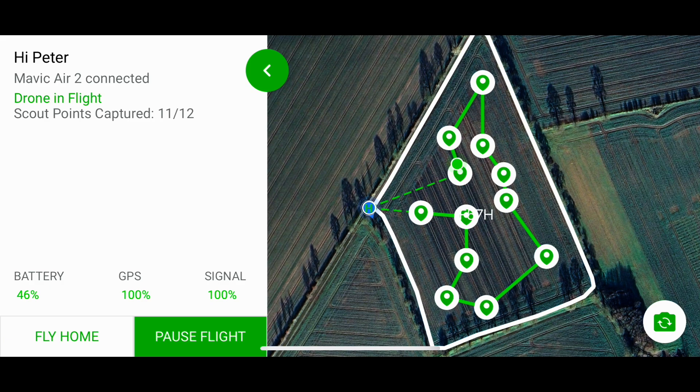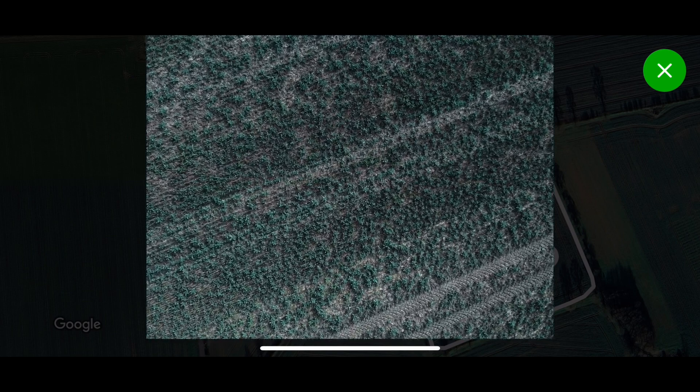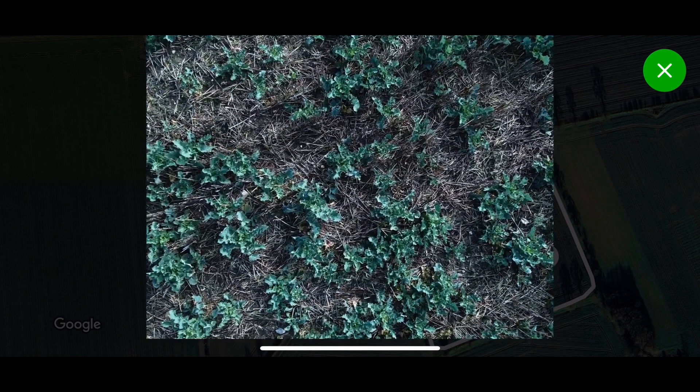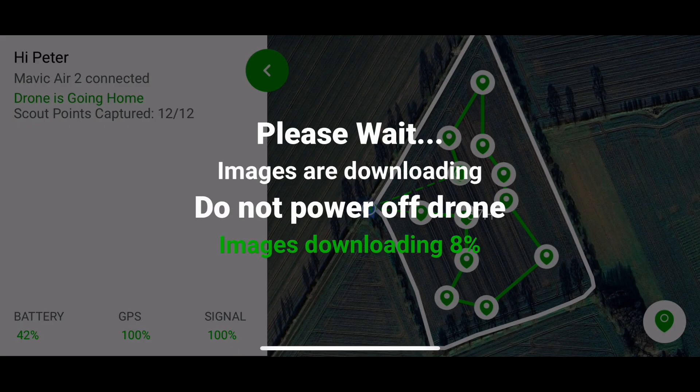The drone is now moving on to its final plot — it's done 11 of 12 — just dropping down to do that final 12th plot. It will then automatically return home and land back at the exact point it took off from. The drone is now coming home and giving a warning not to turn off because it's downloading all of the images taken up onto the Drone Ag service, so the AI can determine what the drone has seen — how much rape we've got, any weeds, any disease, and such like.